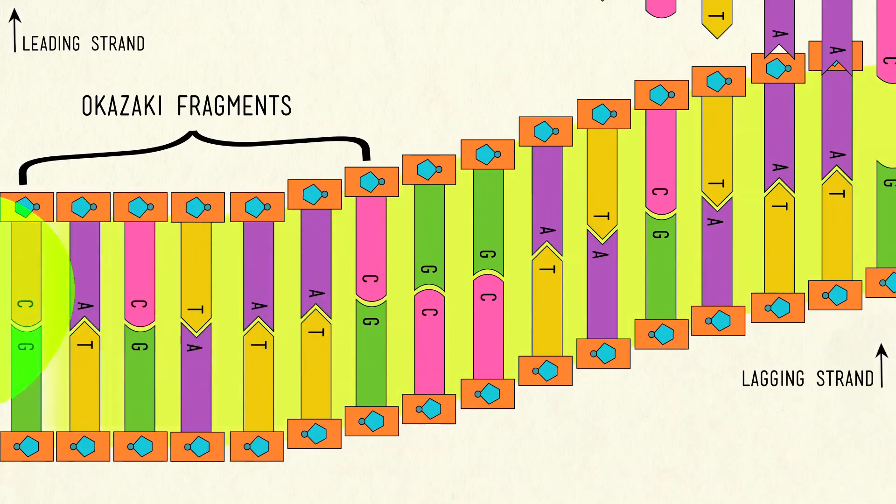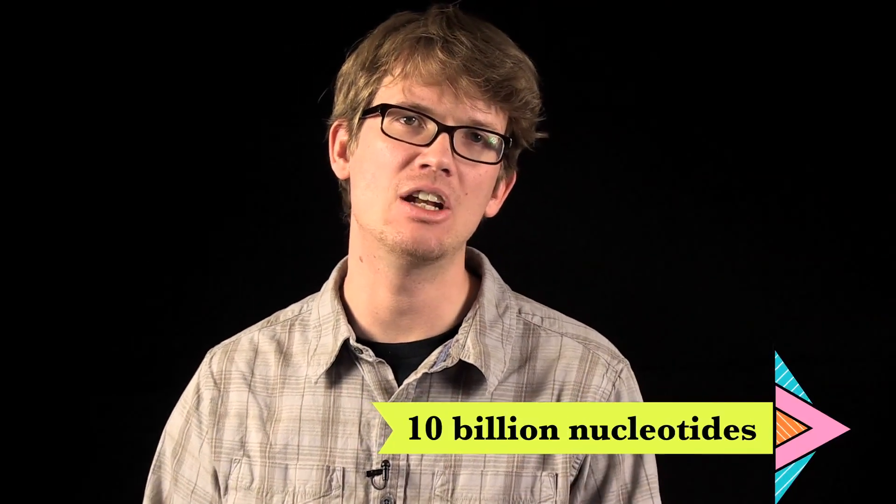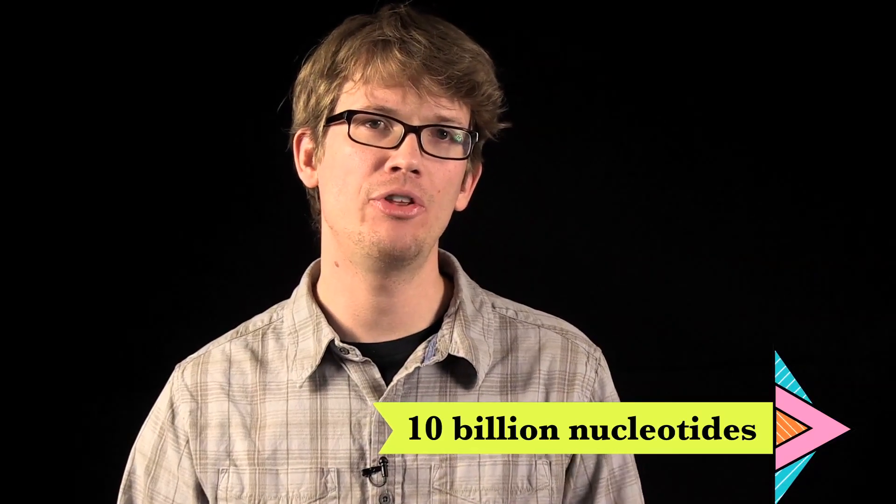DNA replication gets it wrong about 1 in every 10 billion nucleotides — but your body has an app for that. DNA polymerases can also proofread, removing nucleotides from the end of a strand whenever they discover a mismatched base, because the last thing we want is an A when it should have been a G. Considering how tightly packed DNA is into each one of our cells, it's honestly amazing that more mistakes don't happen. We're talking about millions of miles worth of this stuff inside us — and this is why scientists are not exaggerating when they call DNA the most celebrated molecule of all time.